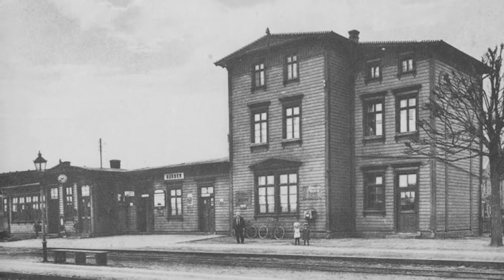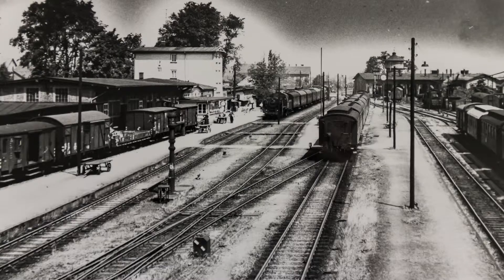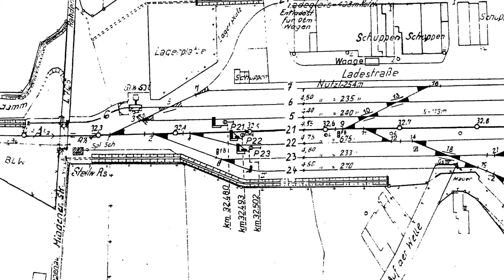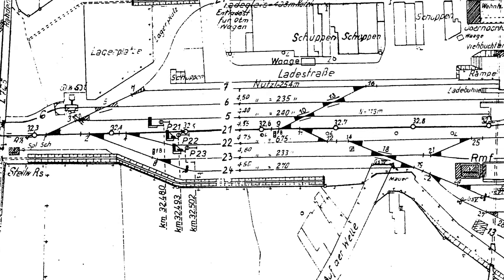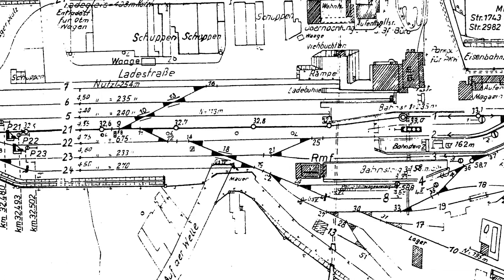1910 kam die Verbindung Raden–Uchte–Nienenburg, Kussburgstrecke 219b, hinzu. Raden war auch ein wichtiger Zugbildungsbahnhof. In der ersten Hälfte des 20. Jahrhunderts rollten hier täglich bis zu 70 Güter- und Personenzüge durch den Bahnhof. Bis zu 600 Mitarbeiter waren Ende der 1950er Jahre im Bahnhof beschäftigt. Raden war quasi eine kleine Eisenbahnerstadt im Norden NRWs geworden.